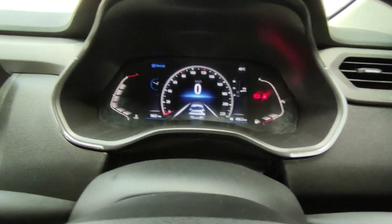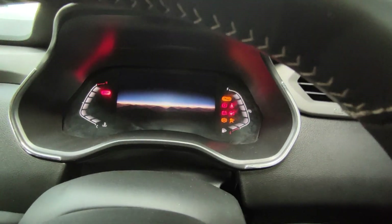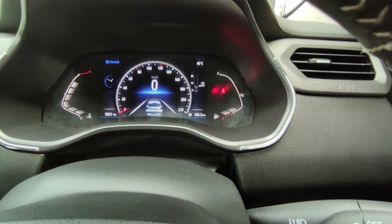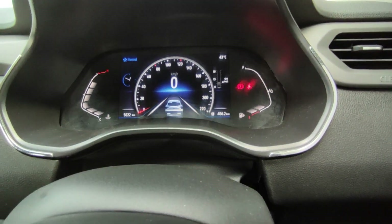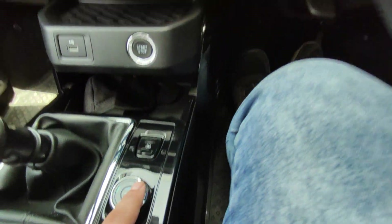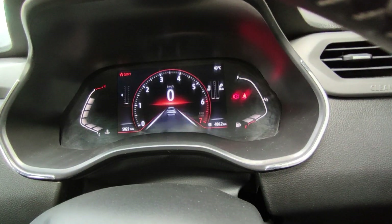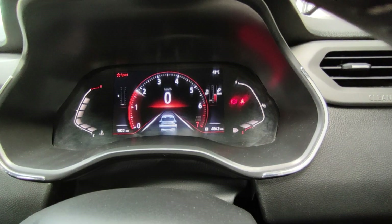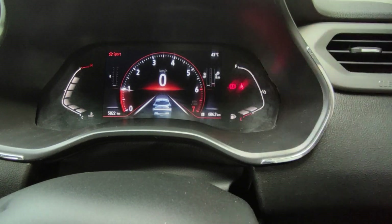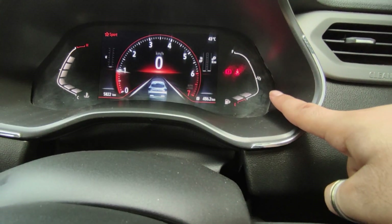I will show you the MID display. You can see a little sunshine view and a lot of good animation here — similar to the Magnite. This car has three drive modes: Normal, Eco, and Sport. As I changed the mode, I saw the MID display change. In Sport mode, it turns a little red and looks aggressive. You can see horsepower and newton-metre readouts, the outside temperature, fuel indicator on the right, and coolant indicator on the left.